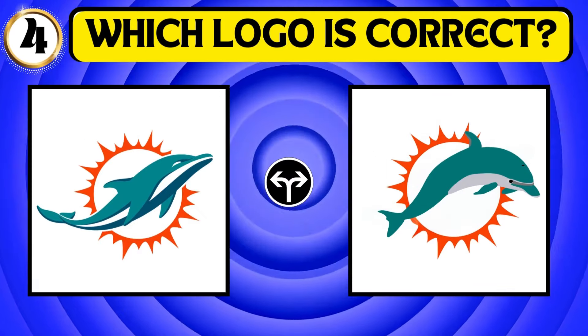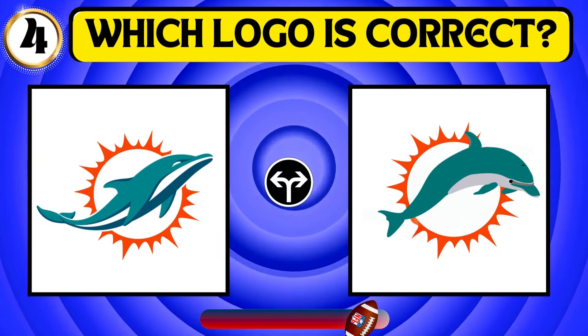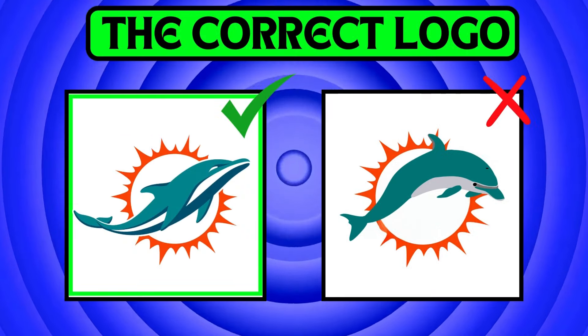Look at the image and find out the correct logo of the Miami Dolphins. The first image is the right one.